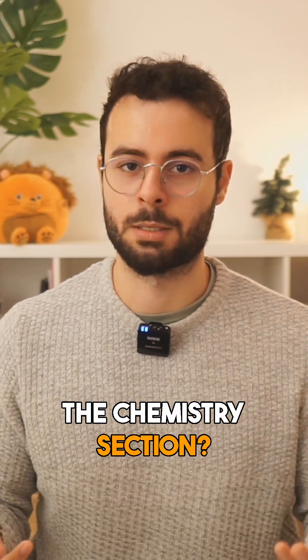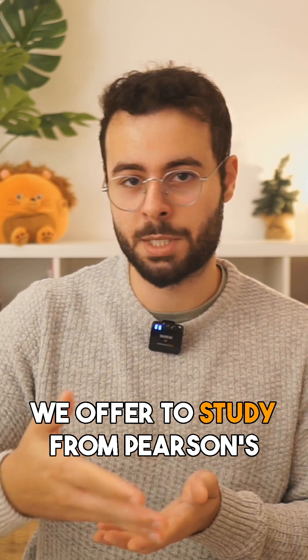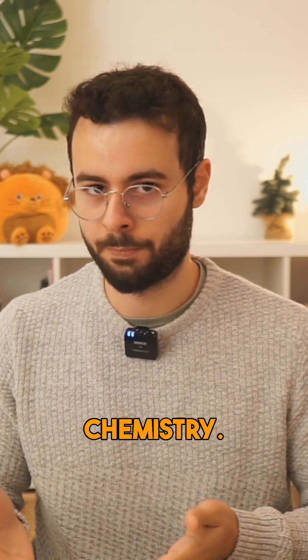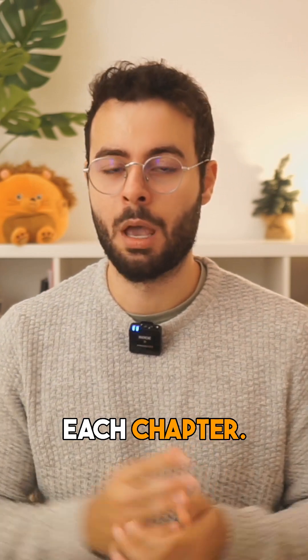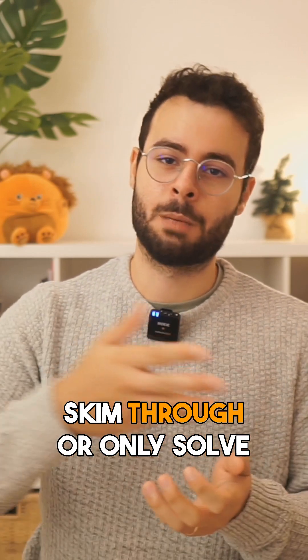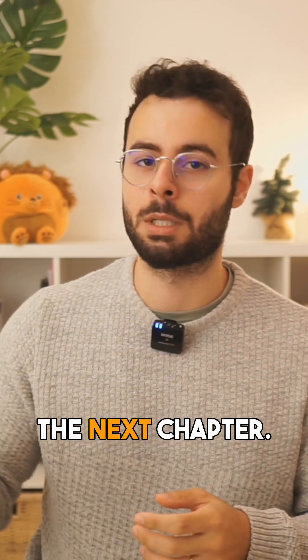So how do you prepare for the chemistry section? In our free study planner on entrametzal.com, we offer studying from Pearson Chemistry. Pearson Chemistry has a lot of questions at the end of each chapter. Usually students skim through or only solve a few questions at the end of the chapter and then just move on to the next chapter.